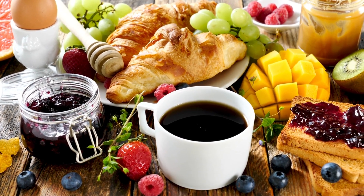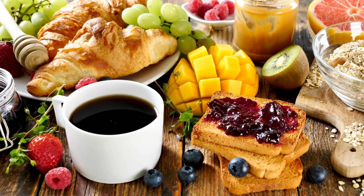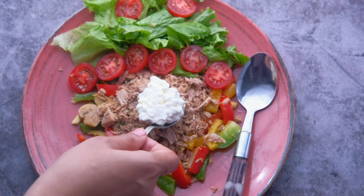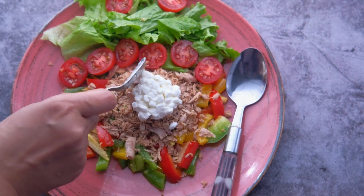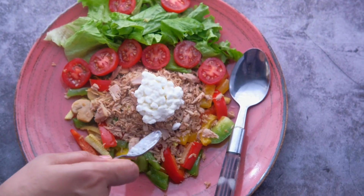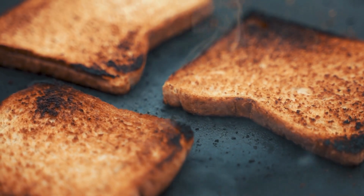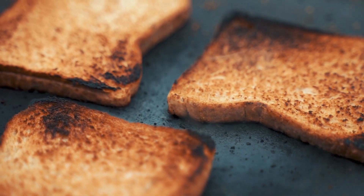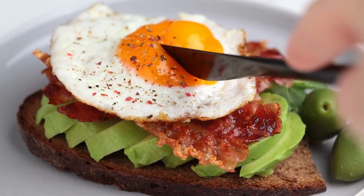Recap of the benefits of keto breakfasts: increased energy — keto breakfasts high in healthy fats and proteins can provide sustained energy levels throughout the day. Better weight management — the low-carbohydrate content of keto breakfasts can help with weight loss and management. Improved mental clarity — by stabilizing blood sugar levels, keto breakfasts can improve cognitive function and focus. Better digestion — keto breakfasts that include healthy fats and fibers can promote better digestion and gut health. It is important to follow the diet under the guidance of a healthcare professional and to ensure you are getting enough vitamins, minerals, and fiber from your meals.